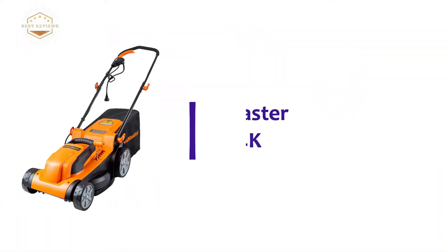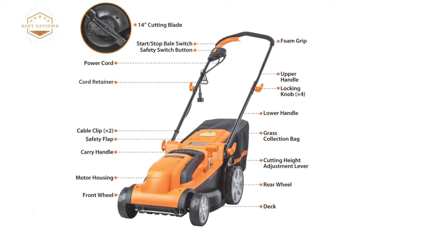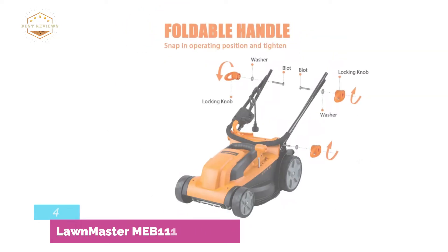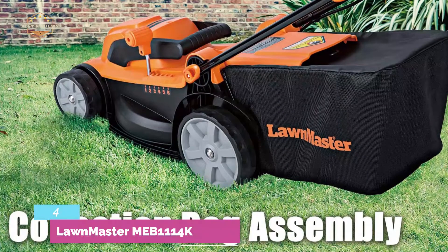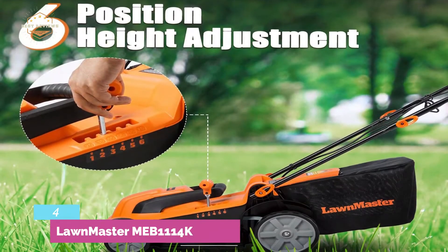Here is item number 4, the LawnMaster MEB1114K. With a powerful 11-amp motor, this electric lawn mower provides 3300 RPM of speed. It features a wide cutting width of 14 inches that saves time by cleaning a large area quickly. This mower can be used in six cutting positions from 1 to 3 inches. Height adjustment is very easy with a one-touch lever.